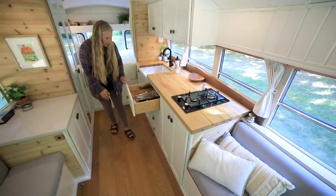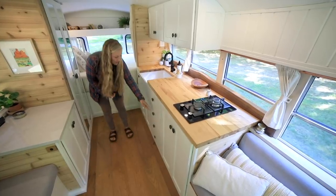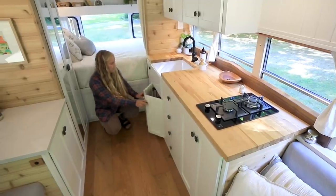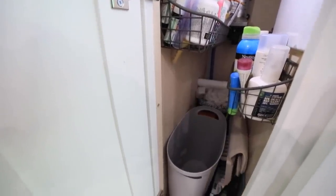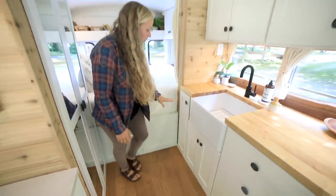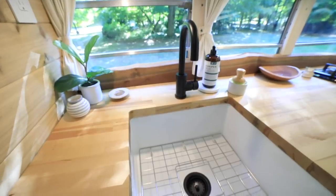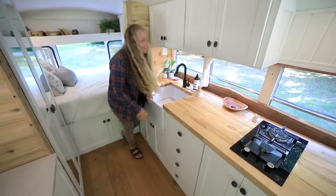We've got drawers with full-extending glides, soft close that also provide some friction when you pull out so when we take those sharp turns they don't fly out. Food storage is underneath here, some extra odds and ends in this tall cabinet — bug spray, medicines, trash can. We've got a beautiful farmhouse sink that is bigger than what we thought we would want, but having the extra space definitely just allows for more dishes to pile up.